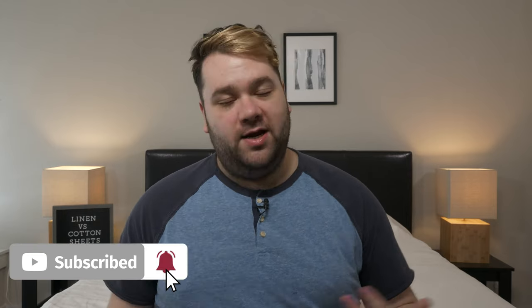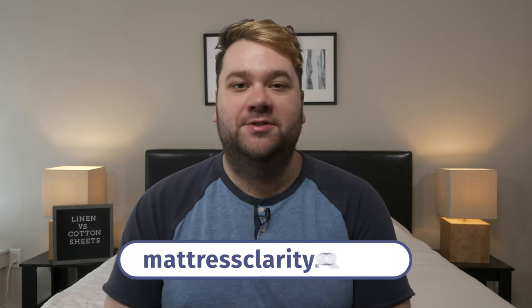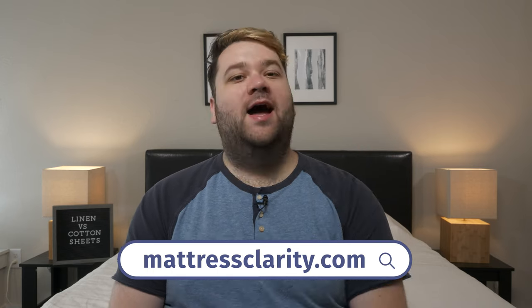Thanks for sticking around. If you made it this far in the video, hopefully you learned a thing or two about the differences between linen and cotton sheets. Remember, if you're looking for in-depth written information on anything related to sleep and mattresses, you can find it at mattressclarity.com, and I put some coupons for my favorite linen and cotton sheets in the description box below. See you next time. Bye.